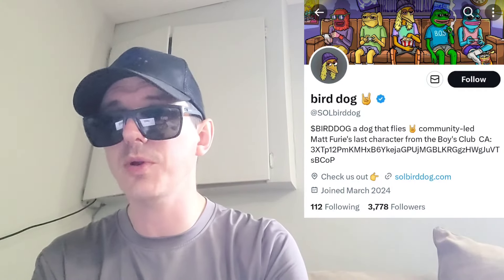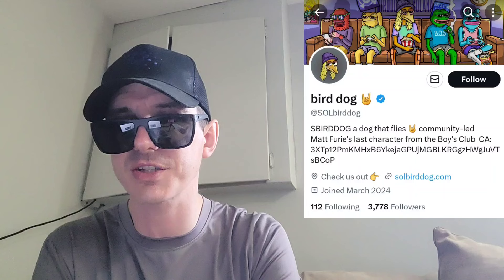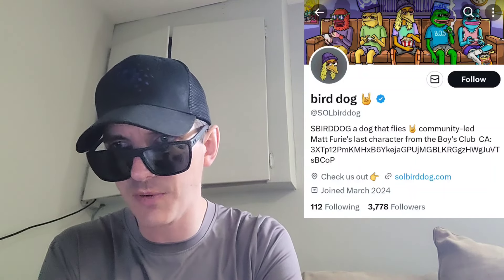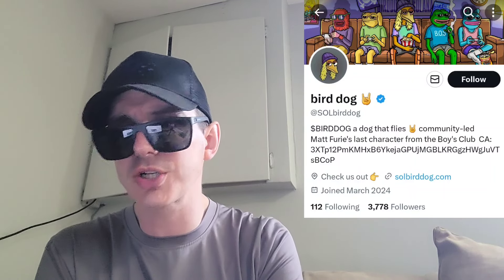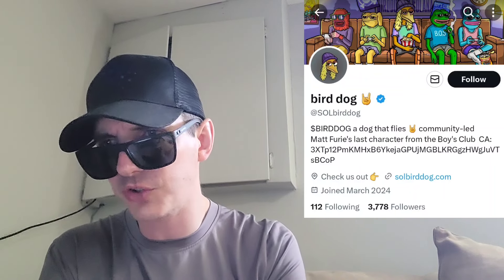Sup everybody, Logan here, Stock Investor aka Crypto Investor, back with another video. Today we're going over the BirdDog token. The name of the token is BirdDog and that is also the ticker symbol.